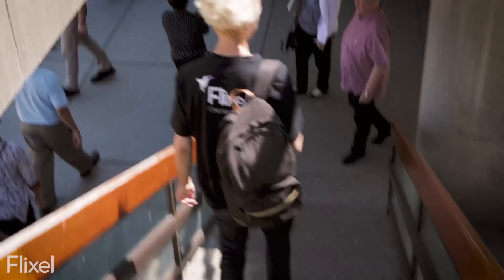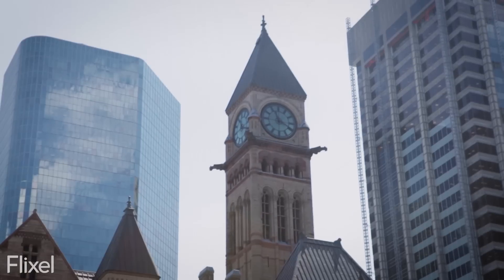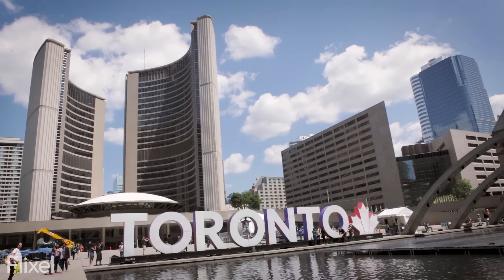Hey everybody, it's Peter from Flixel and we're here in beautiful downtown Toronto right next to Old City Hall and New City Hall talking to the people about — you guessed it — cinemagraphs.